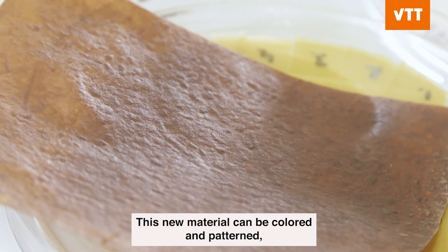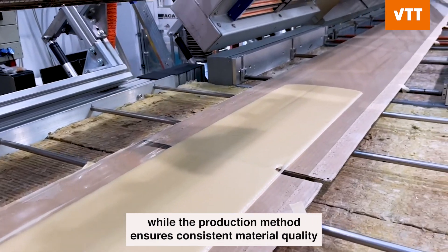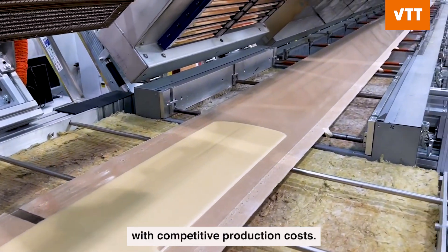This new material can be colored and patterned, while the production method ensures consistent material quality with competitive production costs.